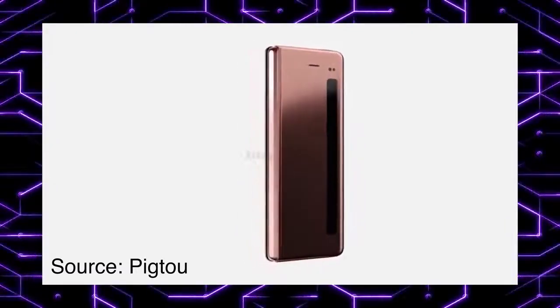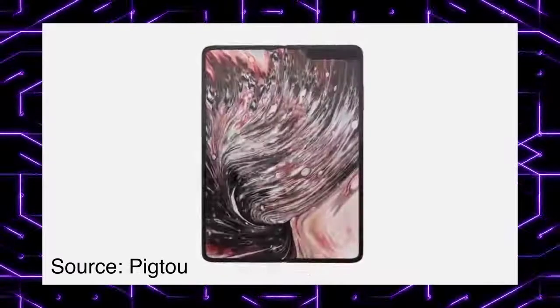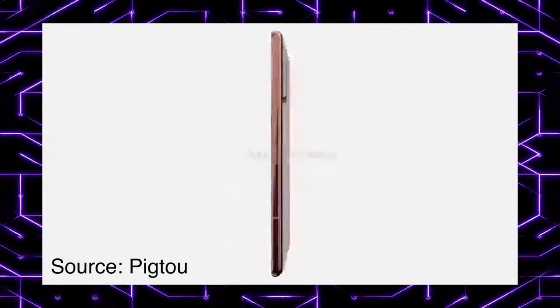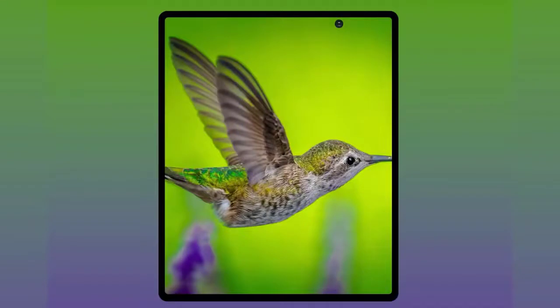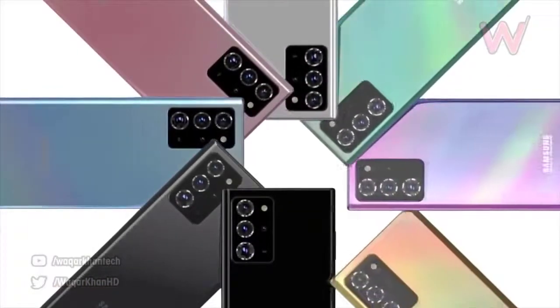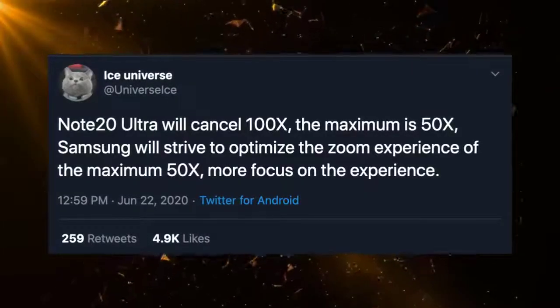The Galaxy Fold 2 is coming really soon alongside the Galaxy Note 20 on August 5th. Also, Ice Universe confirmed that the Exynos 1000 is dead — it's gone. Samsung will put all their effort into the 108-megapixel 50x zoom sensor. Samsung is definitely making the right decision here.